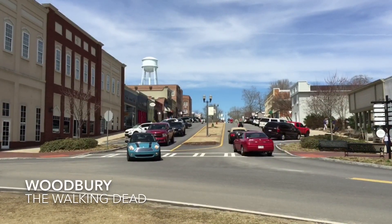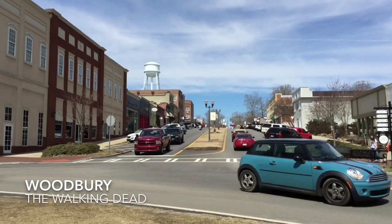Hello, Walking Dead fanatics. Just giving you a quick glimpse of a little tour that we just took in Woodbury.